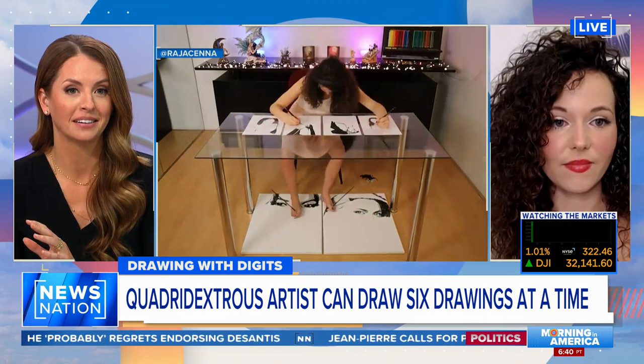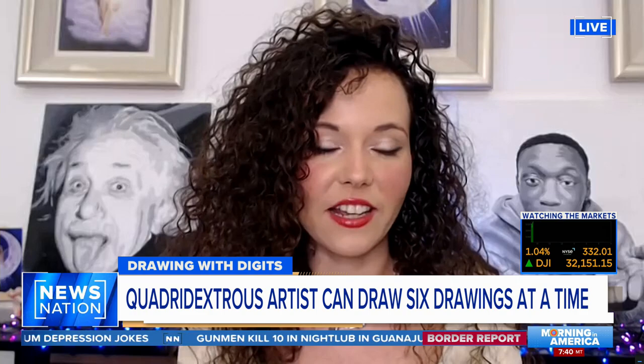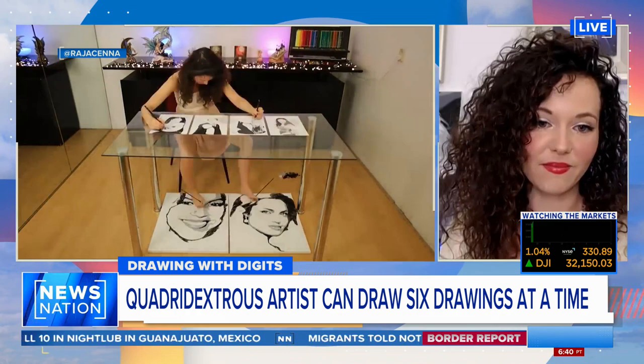I didn't realize it myself that it was something special. I thought everyone could do it. But I tried drawing two eyes with my feet, and I could do that. And then I started six portraits at the same time. It's unbelievable. I will confirm that not all of us can do it — I cannot, that's for sure.